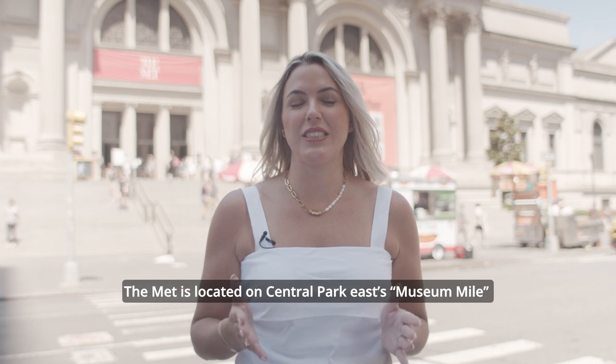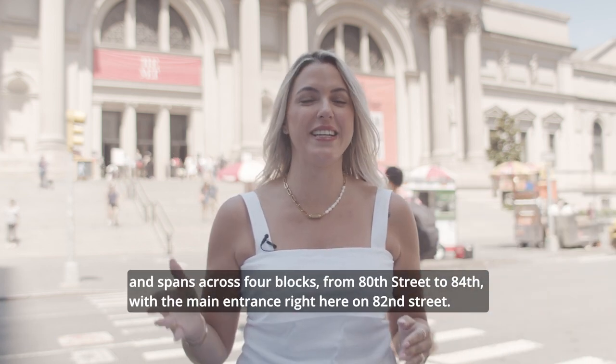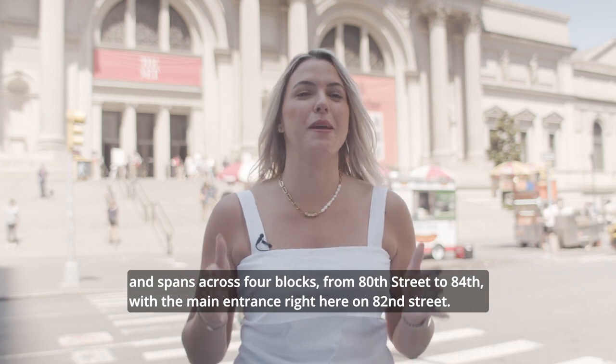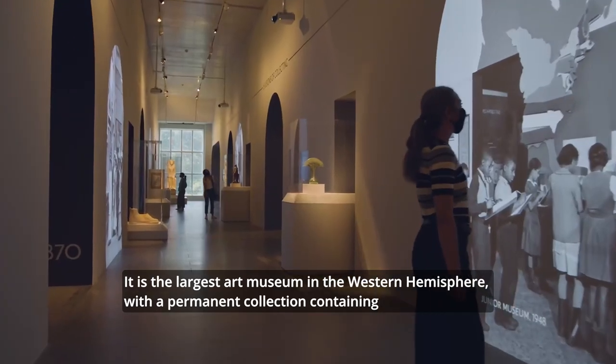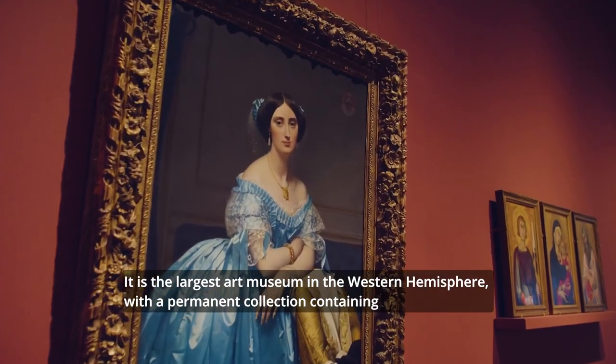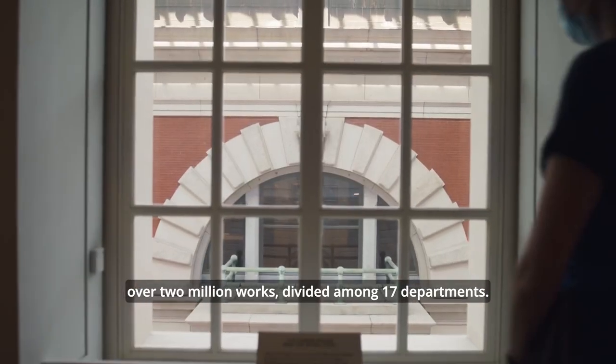The Met is located on Central Park East, Museum Mile, and spans across 4 blocks from 83rd to 84th Street, with the main entrance right here on 82nd Street. It is the largest art museum in the western hemisphere, with a permanent collection containing over 2 million works divided among 17 departments.